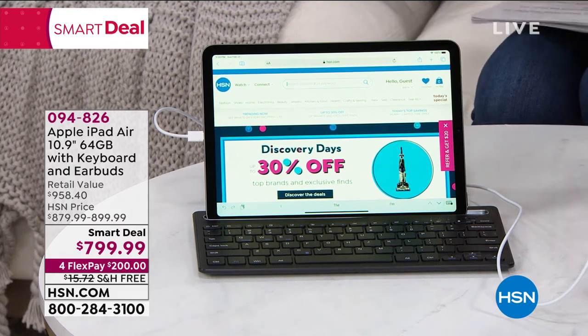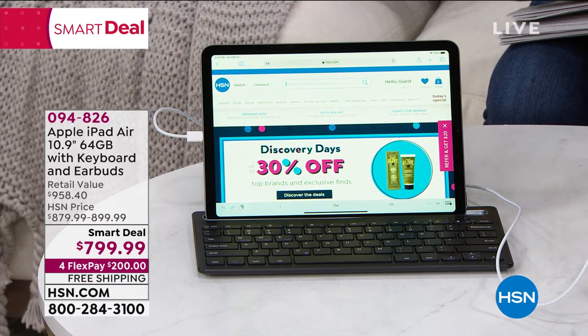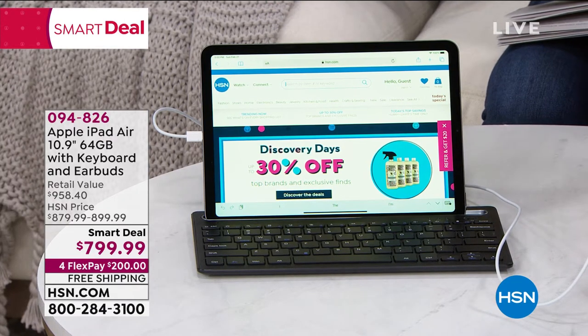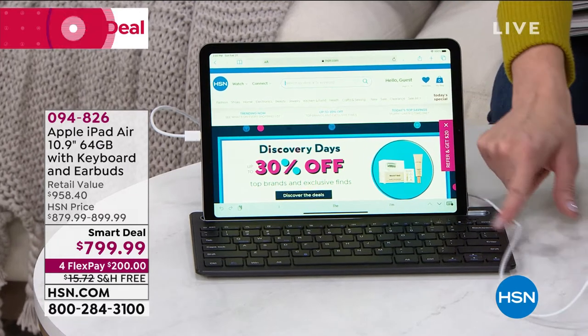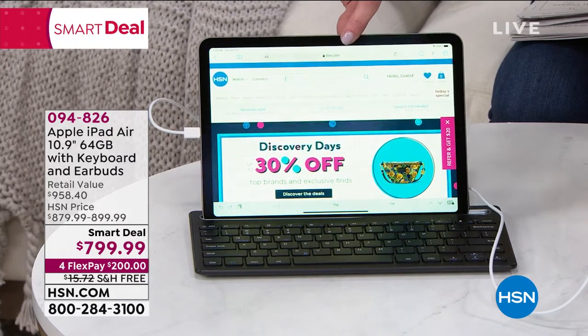If you're wondering about the iPad Air, you can see iPad Airs for $1,000 elsewhere. We're not only giving you that iPad Air in beautiful colors — we've got five colors available — you're also getting that new keyboard. Look at that, it's like it's docking your iPad Air.